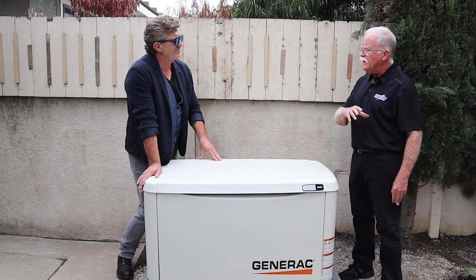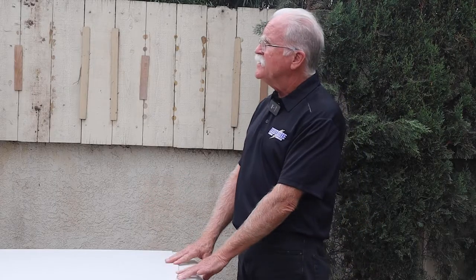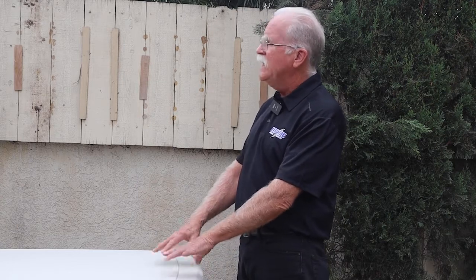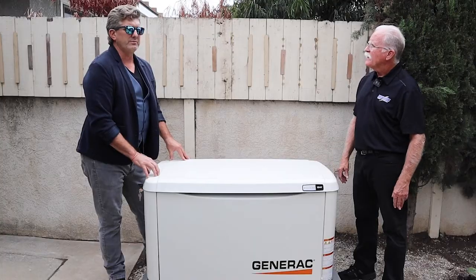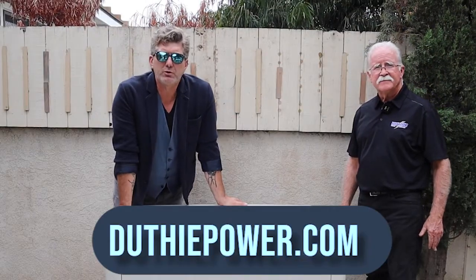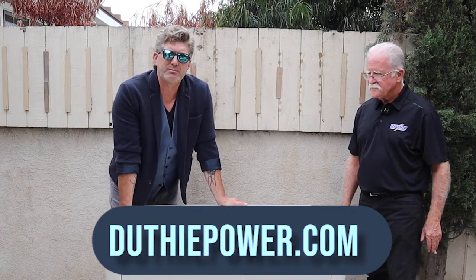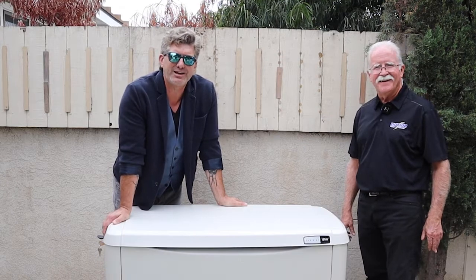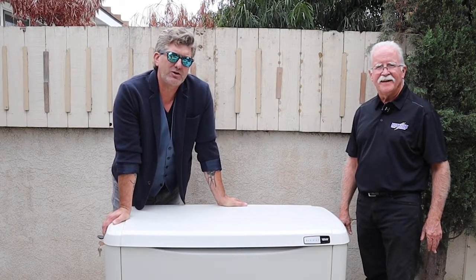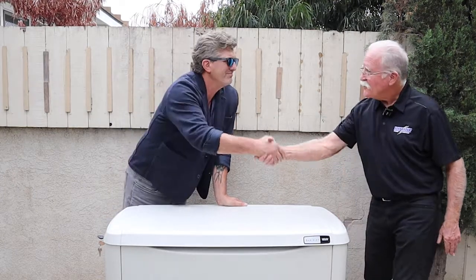Just as larger buildings have generators that start themselves, stop themselves, and provide system information to protect themselves, this residential system works the same way — virtually like what you'd see in a large building. If you have questions, visit duffypower.com and go to the Ask Pete page. Give Duffy a call to set up your own estimate for a generator.